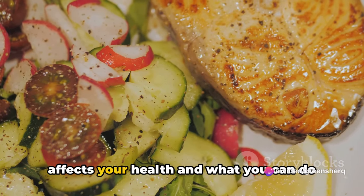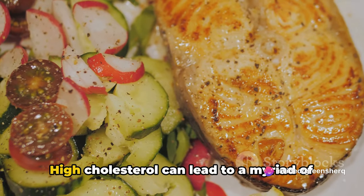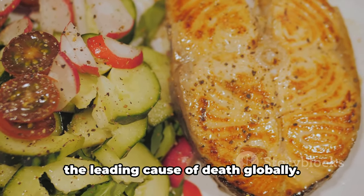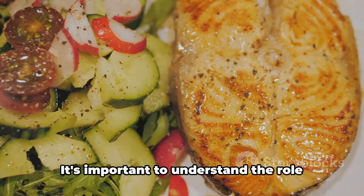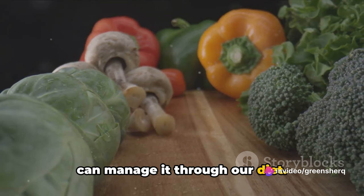Ever wondered how high cholesterol affects your health and what you can do about it? High cholesterol can lead to a myriad of health issues, including heart disease, the leading cause of death globally. It's important to understand the role cholesterol plays in our bodies and how we can manage it through our diet.